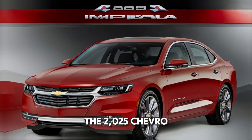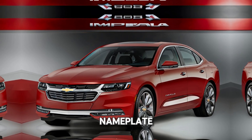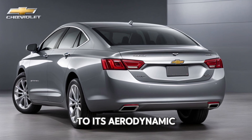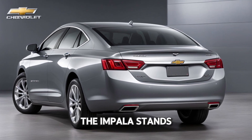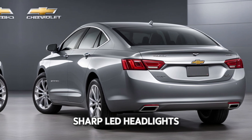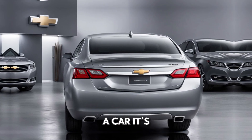The 2025 Chevrolet Impaler brings a fresh and modern take to a classic nameplate. From its sleek and bold exterior design to its aerodynamic curves, the Impaler stands out with an aggressive front grille, sharp LED headlights, and a muscular rear end. This isn't just a car — it's a statement.